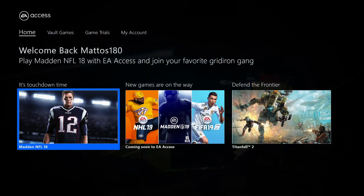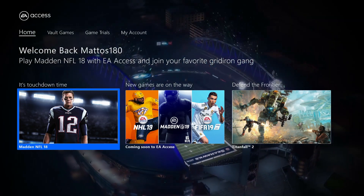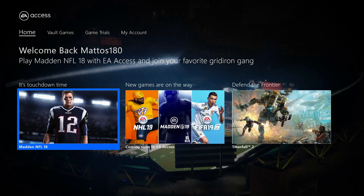What's up guys, thank you so much for joining me. The Indie Gamer here, back with another video. In today's video I thought I'd do a quick overview and review of EA Access, which I recently decided to renew for another year.